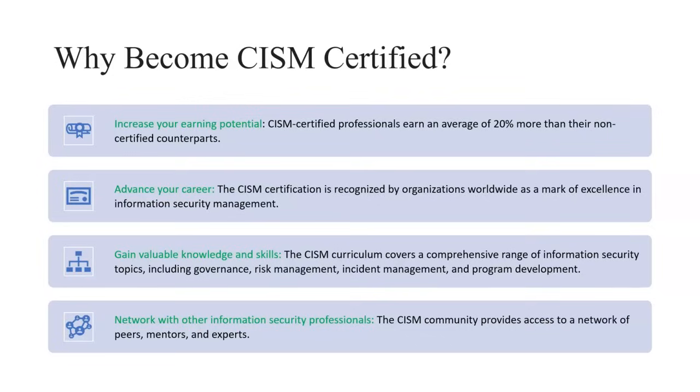Why should we become CISM certified? First, it increases your earning potential — CISM holders can earn around 20% more than their counterparts. Moreover, you can advance your career, as this certification is recognized by organizations worldwide and is marked as an excellence in information security management. You also gain valuable knowledge and skills in this domain.